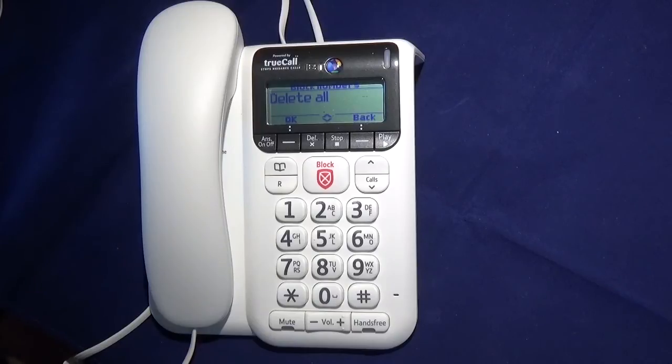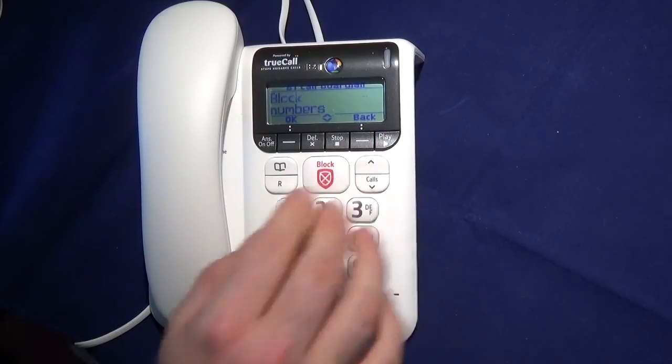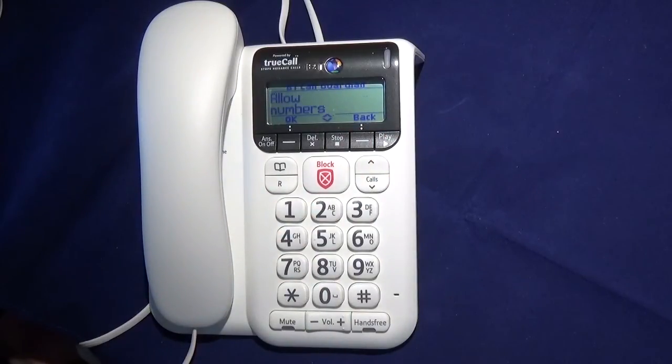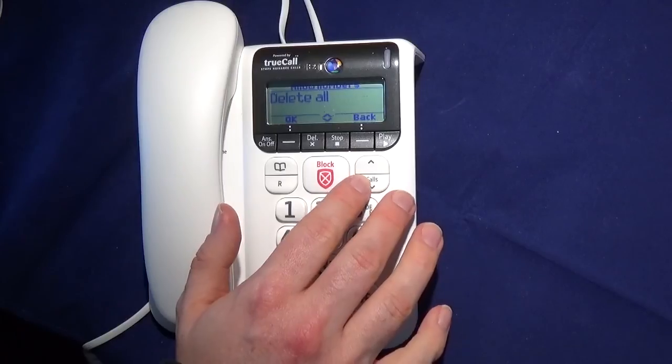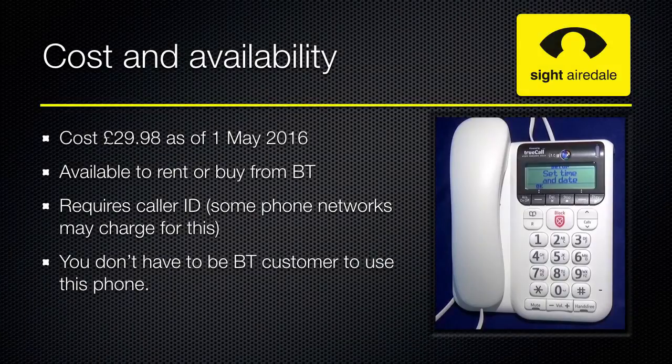You can also delete all of the numbers in your block call list. We can also specify what numbers we want to allow — these are numbers that will always get through. And again, we may want to delete all of the numbers, so if you ever sell the phone, then obviously you'll want to delete all of the numbers that you've had stored in it.